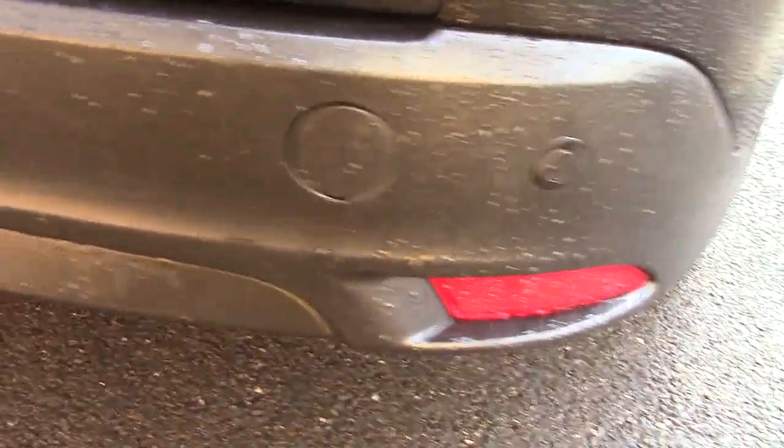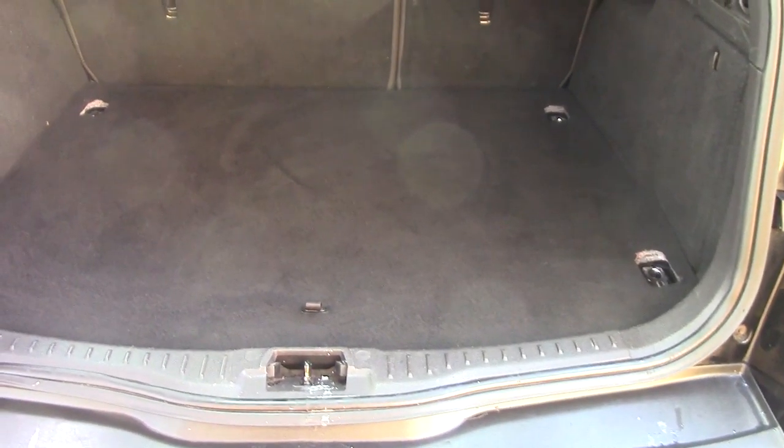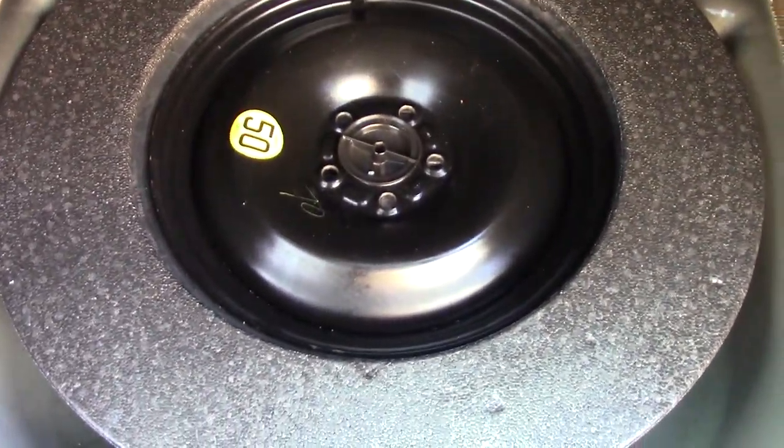It also comes with rear parking sensors. And if we open up the boot we can see all of the available space on the inside. If we lift up this carpet we've also got a spare wheel underneath.